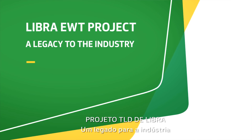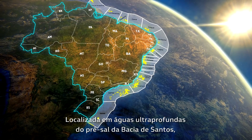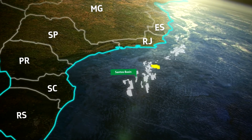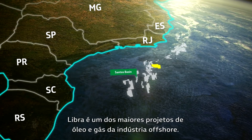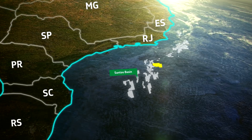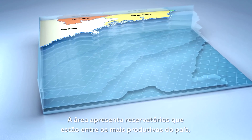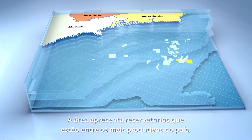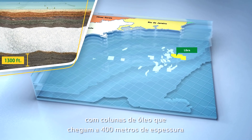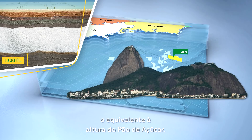The Libra EWT project — a legacy to the industry — is located in the ultra-deep waters of the pre-salt Santos Basin. Libra is one of the largest oil and gas developments in the offshore industry. The area contains reservoirs that are among the most productive in the country, with oil columns that reach thicknesses of up to 1,300 feet, equivalent to the height of Sugarloaf Mountain.